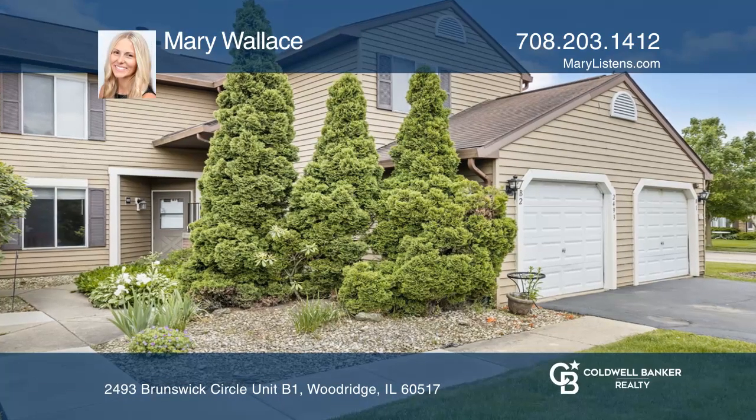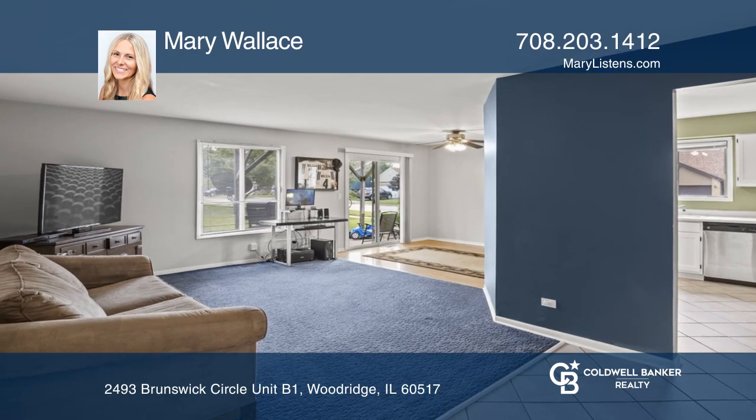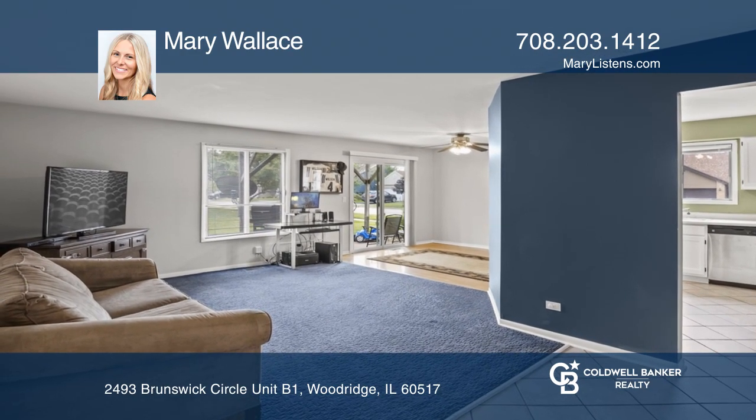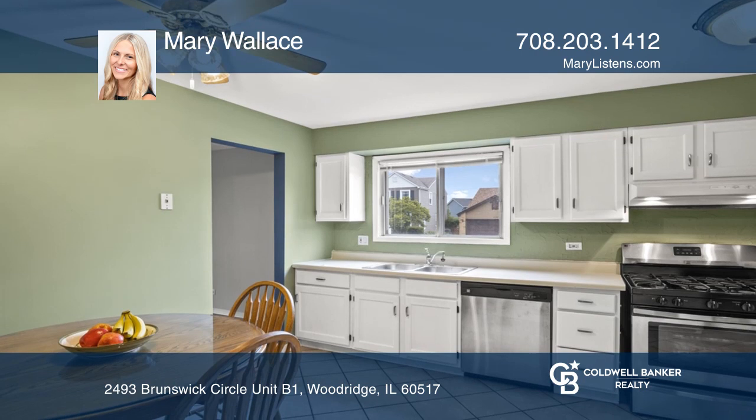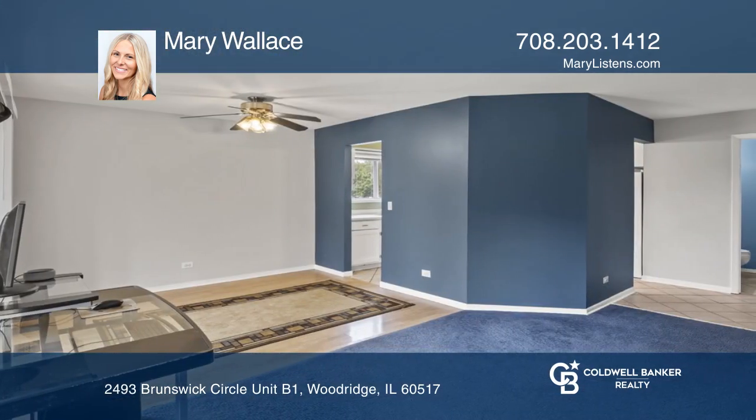This gorgeous two-bedroom, one-and-one-half-bath, Woodridge Ranch-style condo features an open-concept layout, a bright living room, eat-in kitchen, dining area with sliding doors to the patio, and a large yard.